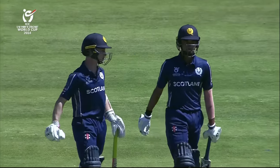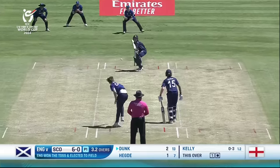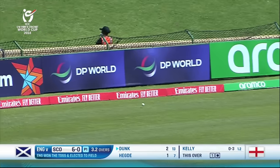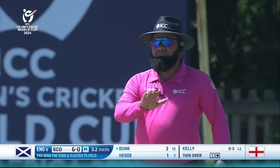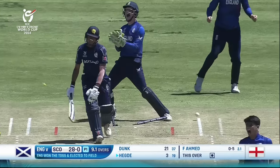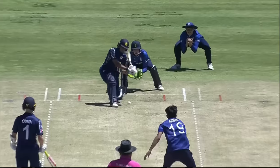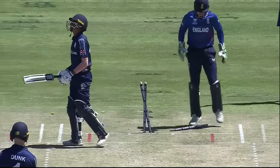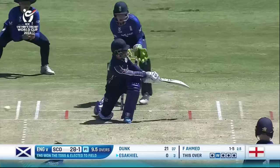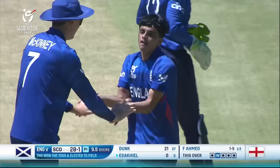Catching early doors as well as a Scottish opening pair march out to the center. Very elegant drive, didn't try to overheat it — the first boundary of the morning comes from Jamie Dunk. Clean them up this time, makes the adjustment slightly going for the sweep. Saw him attempt it the delivery before, got wrapped on the pads outside the line again. Pretty much back of a line — he has given two wickets in the over.